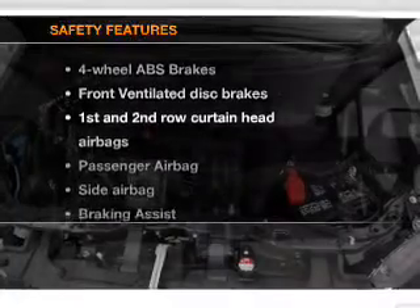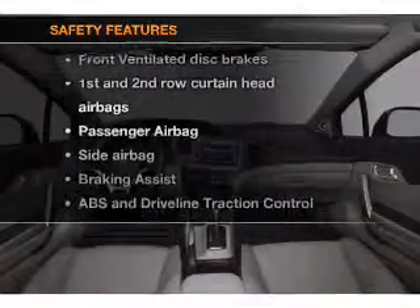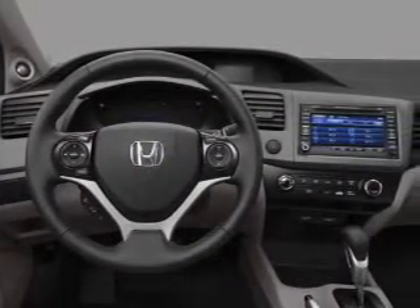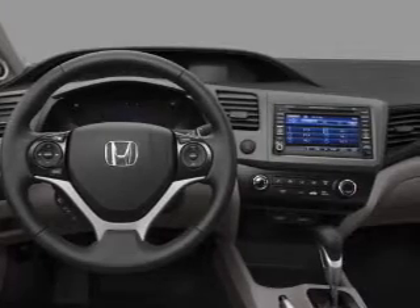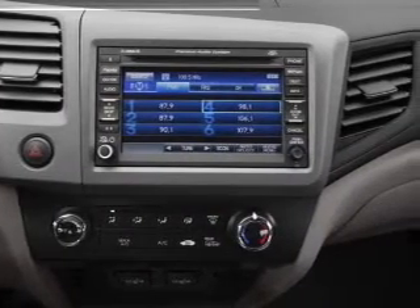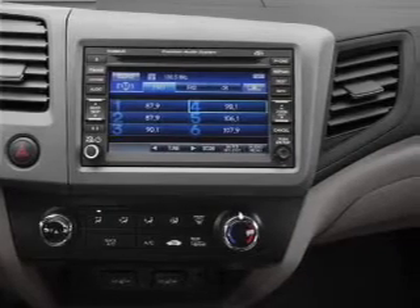If safety is a high priority, rest assured knowing that these top safety components are included: front ventilated disc brakes, passenger airbag, side airbag, curtain head airbags, stability control, and daytime running lights. Our website offers more information on all of our vehicles. Call us today to start test driving.